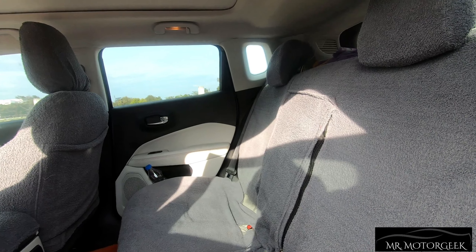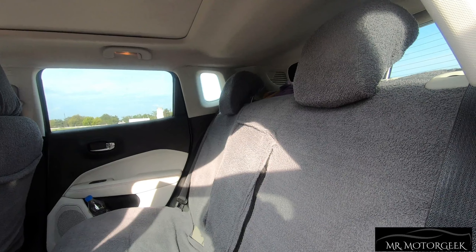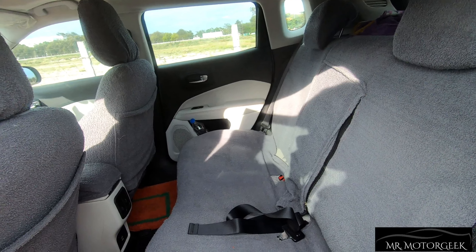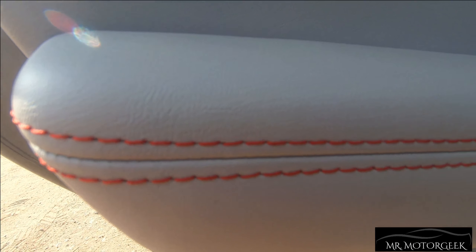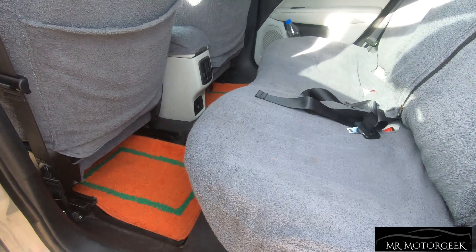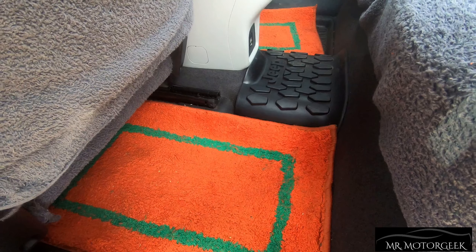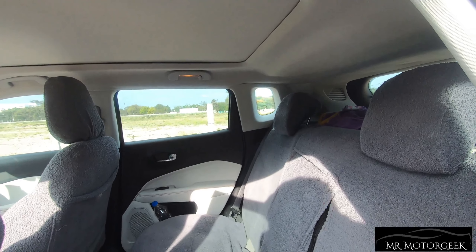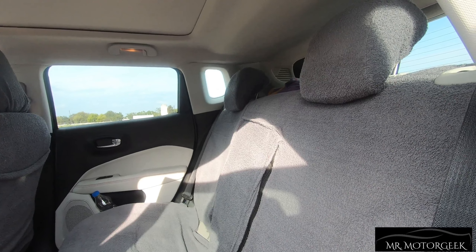The rear seats of the Jeep Compass are extremely spacious with more than adequate space on offer. The owner has fitted aftermarket seat covers, but the quality of materials and stitching is top notch. There is good knee room, leg room, and decent under-thigh support. However, at the center there is a slight hump so the third passenger wouldn't sit comfortably. Headroom is decent even for passengers above six feet, though the center headrest is missing.